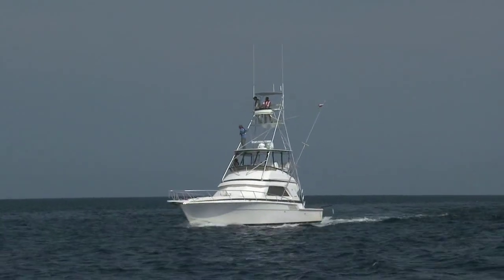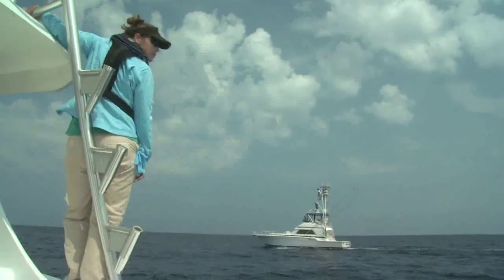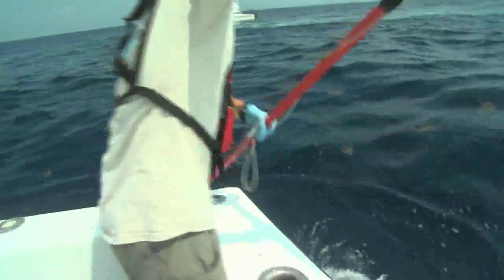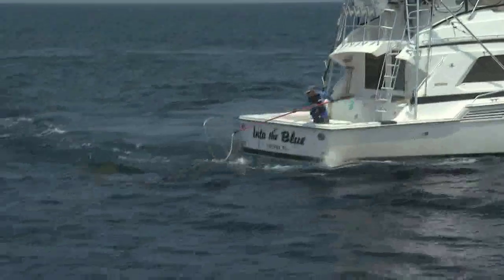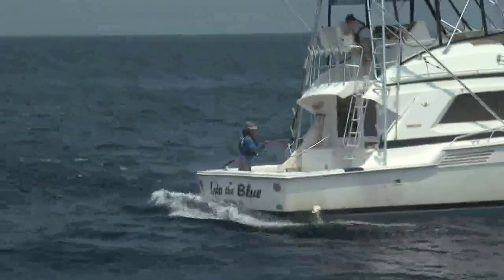Working with BP's Vessels of Opportunity program, rescue boats went out daily to the eastern zone of the spill area, where FWC staff recovered approximately 130 visibly oiled sea turtles. Spotters stood on the boat's fishing towers, and captains maneuvered close enough so biologists could capture turtles with hand-held nets.